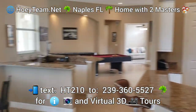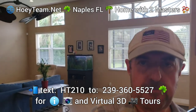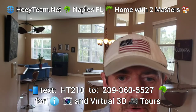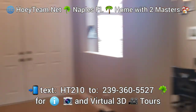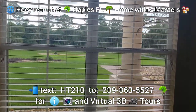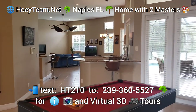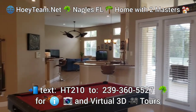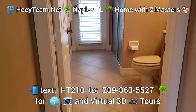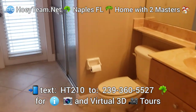This is one of two similar homes that we have just listed on the market, so reach out to us. Let's have a quick tour — here we've got a den. If you text HT210 to 239-360-5527, you'll get the virtual 3D tour. This guest bathroom also serves as the pool bath.